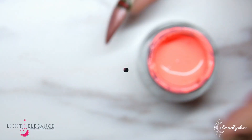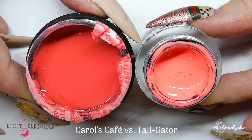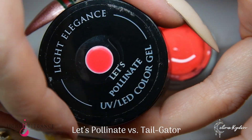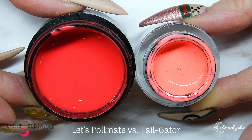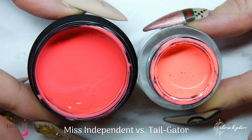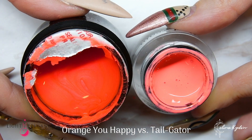Tail Gator is that really bright coral, so let's look at a bunch of corals. Starting with Carol's Cafe — you can definitely see that Tail Gator is way brighter and more neon-ish. Then we have Let's Pollinate, which is also a bright coral but more towards the red. We have Miss Independent, which is a little darker and also more towards the red. And we have Orange You Happy, which is not even close — just something I wanted to show so you can see how different it is.